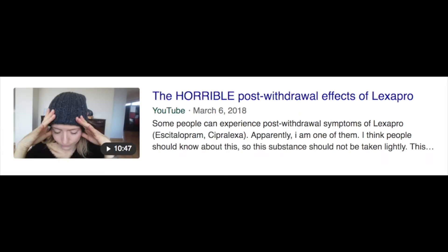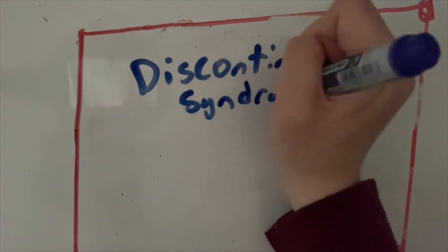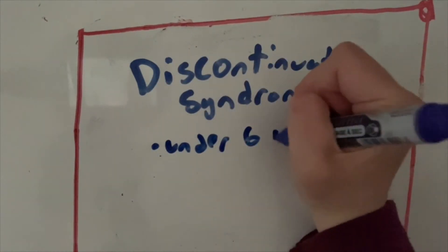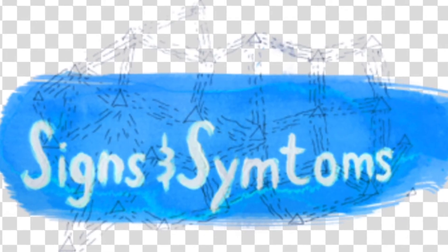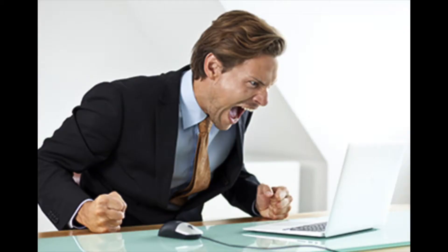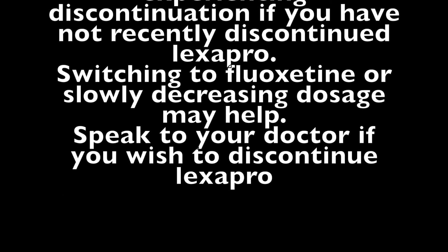I've heard a lot about Lexapro withdrawal, so I wanted to research what happens when you stop taking it. A sudden and complete stop of Lexapro can cause Discontinuation Syndrome, also known as Lexapro withdrawal. However, 'withdrawal' is an inappropriate word to use for this, as it implies addiction, and Lexapro is a non-addictive drug. The syndrome is more likely to occur in those who have been taking Lexapro for under 6 weeks, as a buildup has not yet occurred. Before going off Lexapro, fluoxetine is often prescribed, as it has a less severe discontinuation syndrome and can be used to slowly take someone off the medication. Symptoms include dizziness, loss of coordination, fatigue, feelings of tingling or zapping throughout the body and head, a burning sensation, blurred vision, insomnia, irritability, anxiety, vivid dreams, nausea, flu symptoms, and a lot of crying spells. These vary wildly and can be lessened by first switching to fluoxetine or by gradually lowering your dosage before going off it.